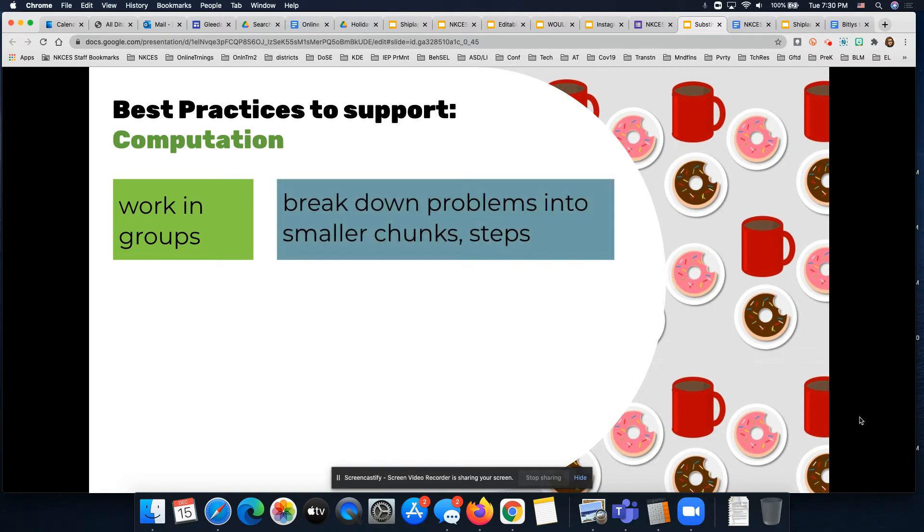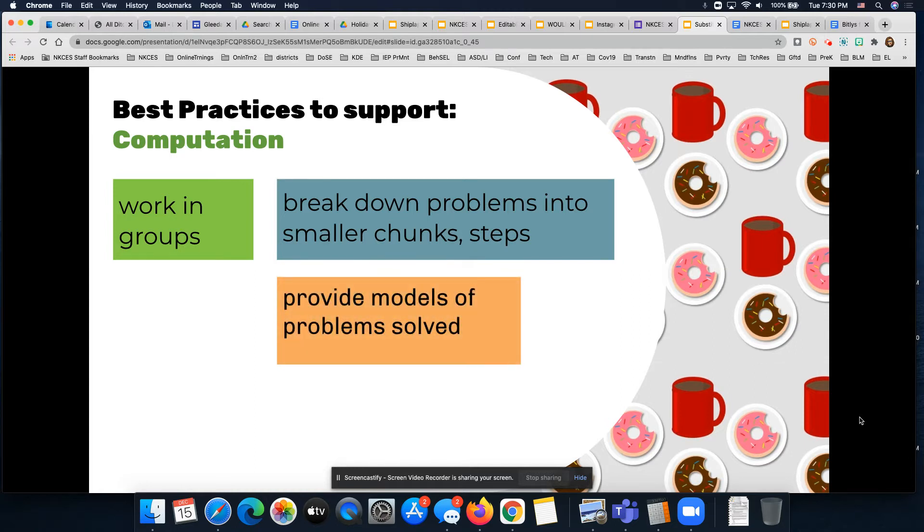Definitely when we break down problems, tasks, and assignments into smaller chunks or steps, giving students visual supports for that is often very helpful. In math, we're often looking at a strategy where we give students models of problems that have been solved already — the same type as what they are doing — so they can look at that model and follow it step by step to see where they need to go to solve the problem in front of them. That's often called worked problems.